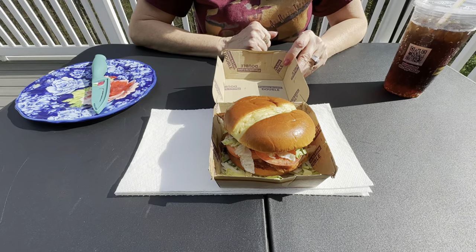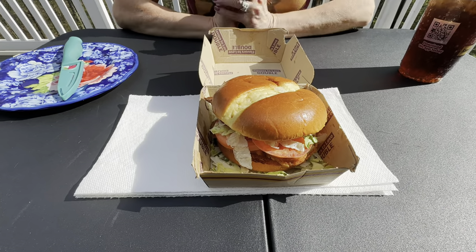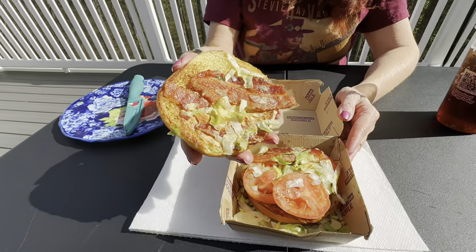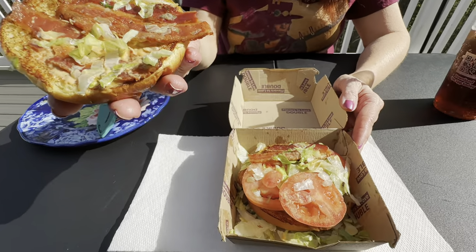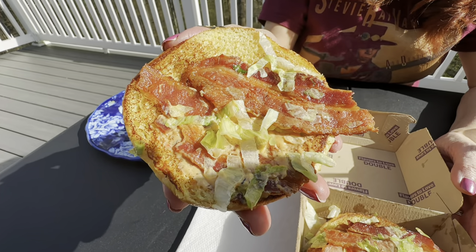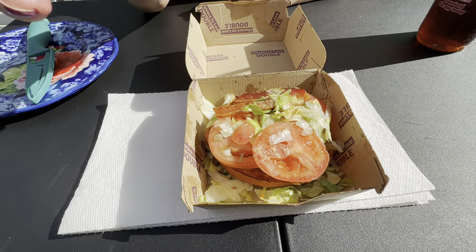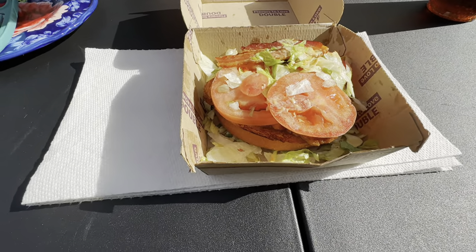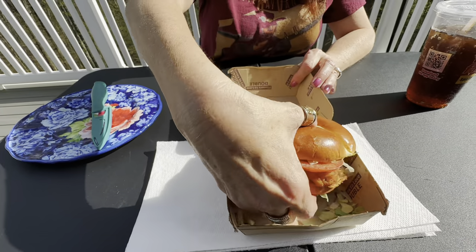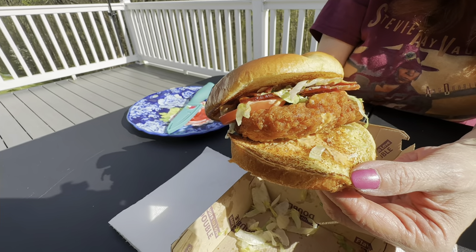630 calories. It is $6.89 by itself, a meal is $10.29. It has a toasted potato bun. Looks like three pieces of applewood smoked bacon. There's that creamy Cajun Ranch sauce on it — I can see it spread throughout. Looks like three tomatoes, and a southern-style fried chicken filet. And some shredded lettuce. There's the fried chicken filet.